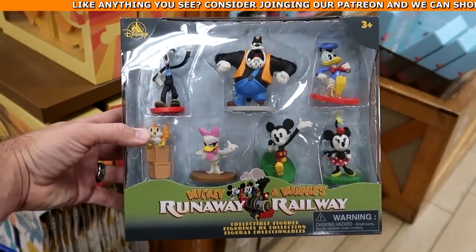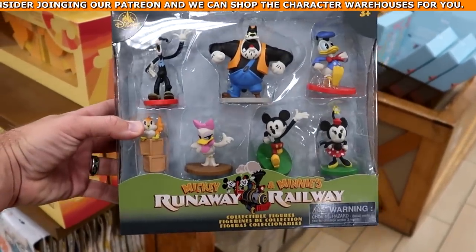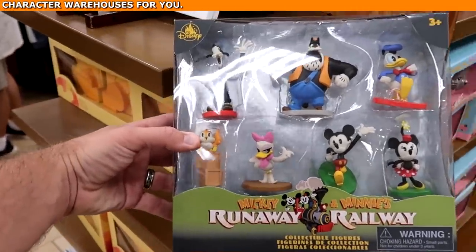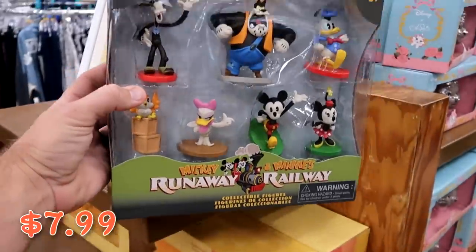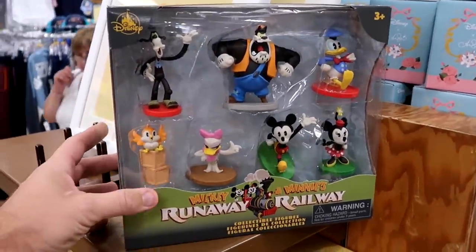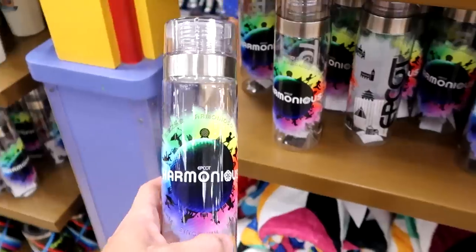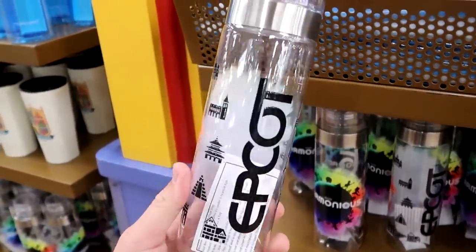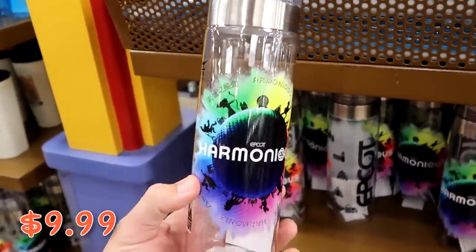New to the Character Warehouse is a Mickey and Minnie's Runaway Railway collectible figurine set — you get seven different figures including Mickey, Minnie, Daisy Duck, Donald, Goofy, and Pete for only $7.99. And from Epcot Harmonious they have clear drinkware with all of Epcot World Showcase around it for $9.99 from $27.99. They also have Epcot 40 flag and pin sets with a stained glass pin for $9.99 marked down from $30.